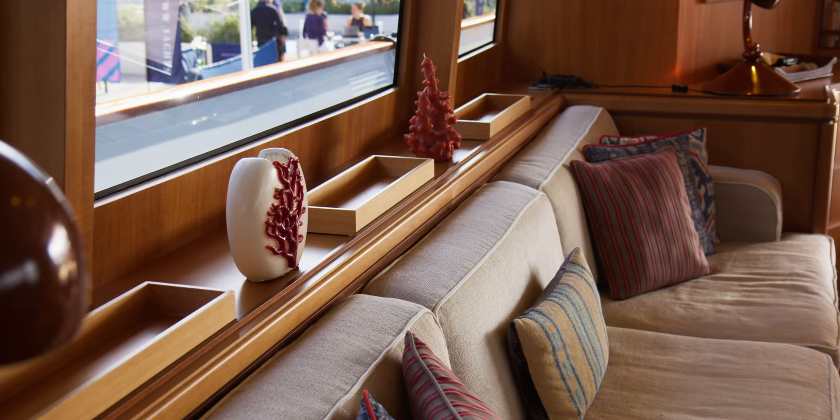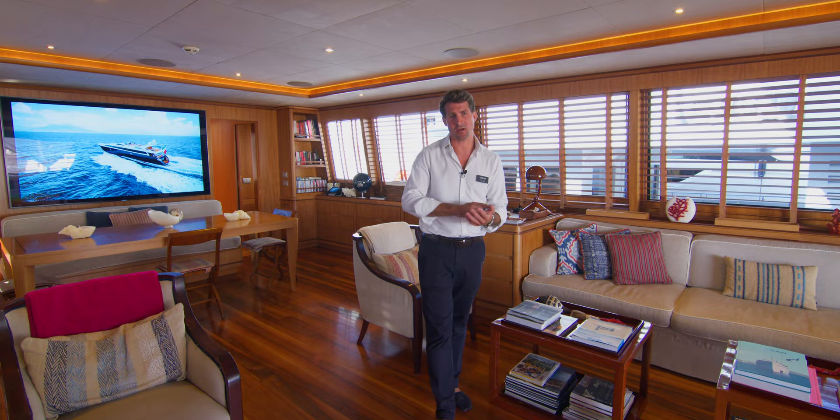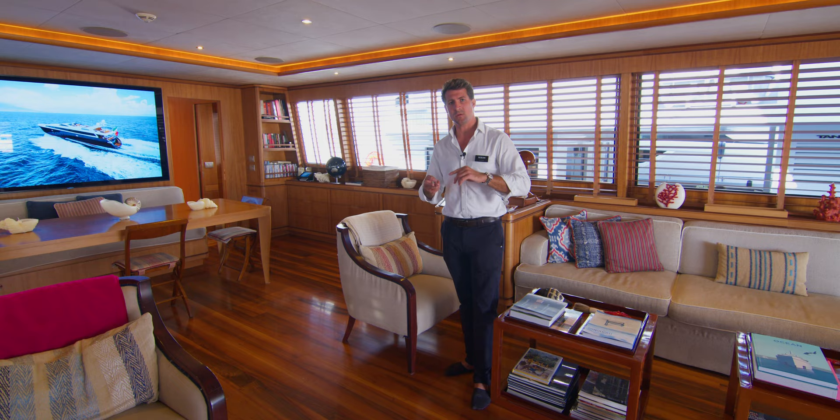Let's head into the salon. The history of Angra 2 is really fascinating. The owner had, years and years ago, a 32-meter Castagnola from the same shipyard and had an amazing time aboard and loved every aspect of it — only it wasn't really enough space.